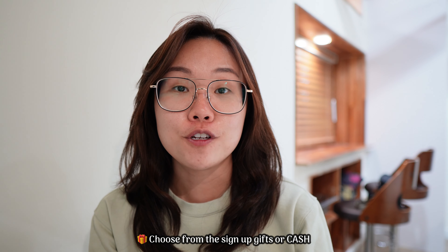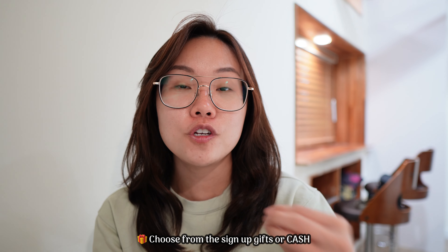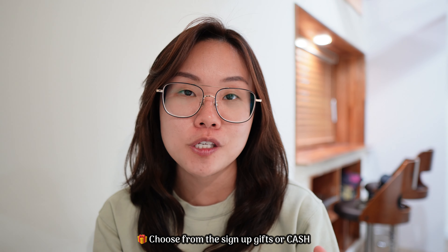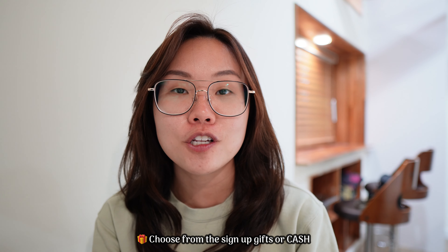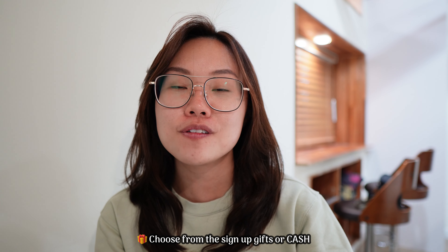If you're looking to sign up for the HSBC Revolution credit card, the sign-up link is down in the description box below. All you need to do is be a new HSBC credit card holder, spend $500 within 30 days of credit card approval, and you can choose from the list of gifts in the description box below. That is all I have for today's video. If you have any questions, leave them in the comment section below or direct message me on Instagram. I'll see you in my next video — have a great week ahead!